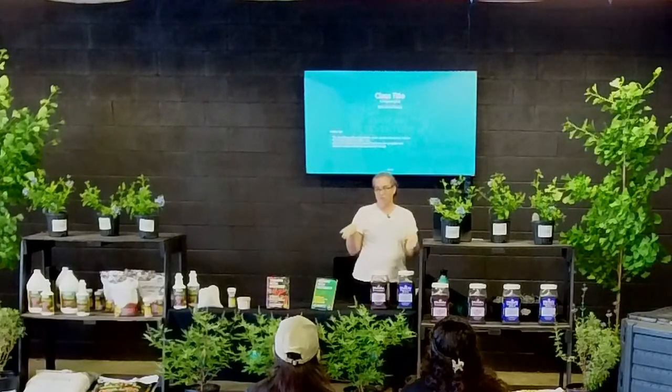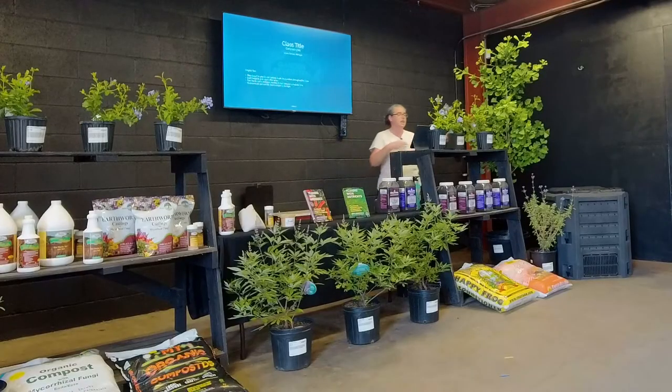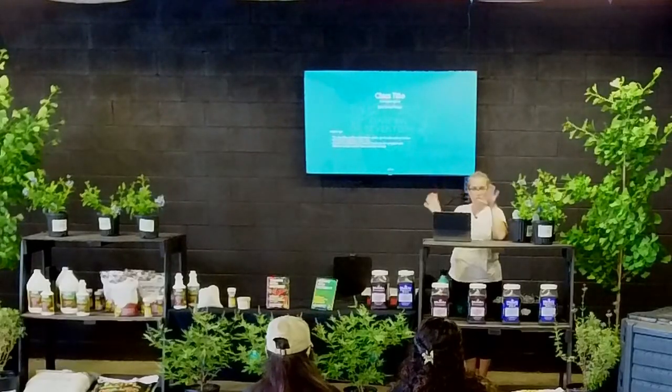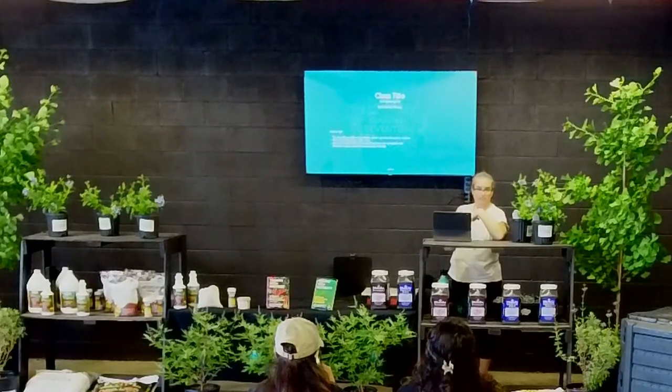This class is for y'all, so keep that in mind. If you need to stand up, walk around, please don't hesitate. Restrooms are right outside the door, directly to the right. Make yourselves comfortable. Coffee and tea are up here. Thank you so much for being here.